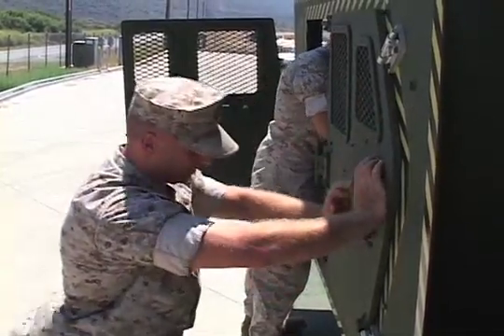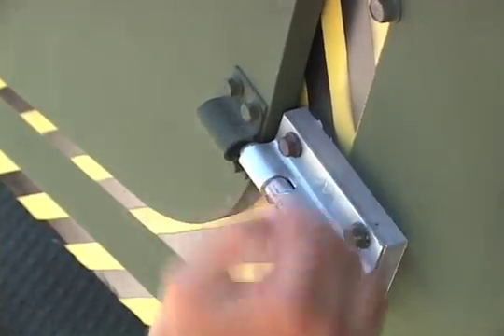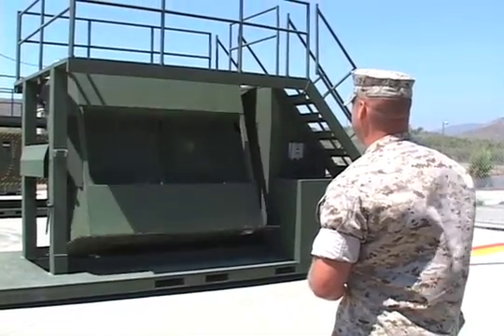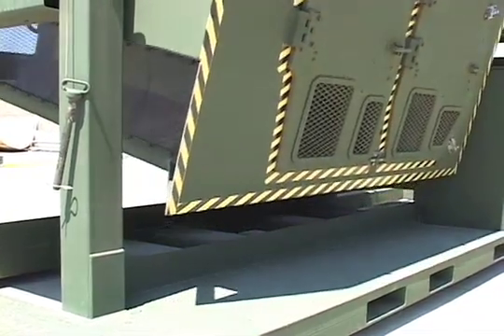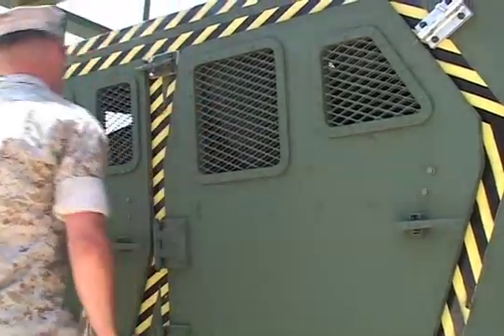Once they complete the training, Marines will be more confident in responding to a rollover and understand the Humvee's capabilities better. Training on base provides a safe, controlled environment for the Marines, rather than forcing them to respond when they are in harm's way. By the time they have to respond in real life situations, they can respond faster, having experienced it before.